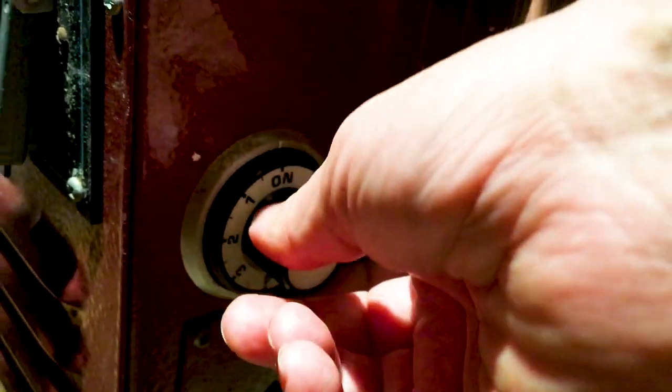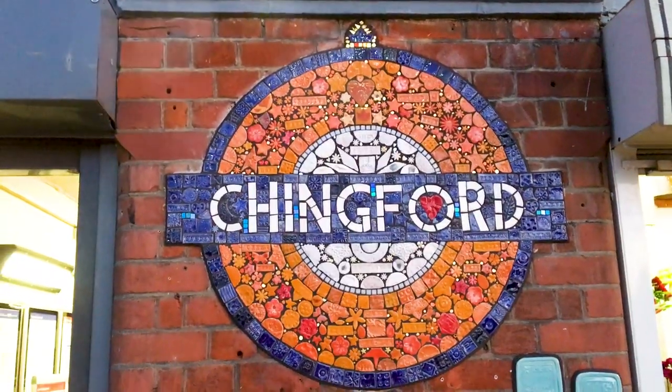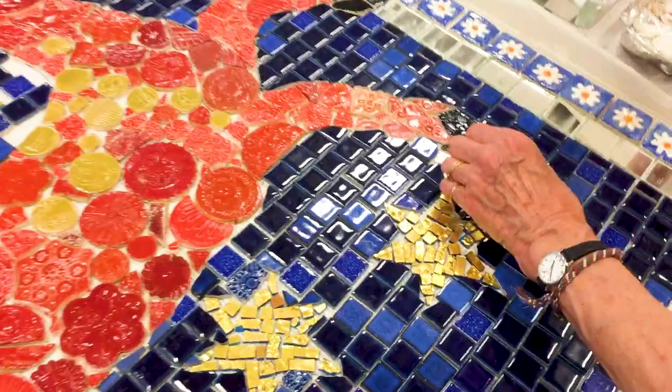It has to be high-fired porcelain or stoneware or glass, fired to 1280 degrees centigrade. The very last bit we drop in are tiny little bits of gold and silver that are from Venice — the same as you have in the cathedral roofs.